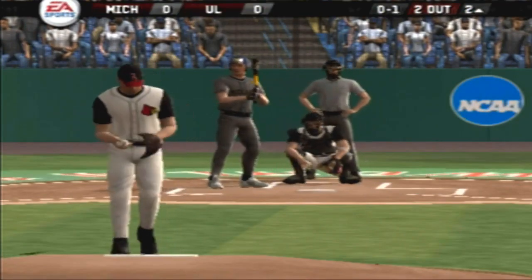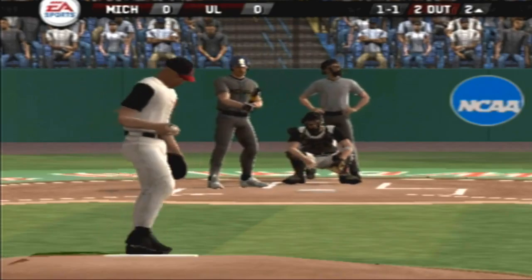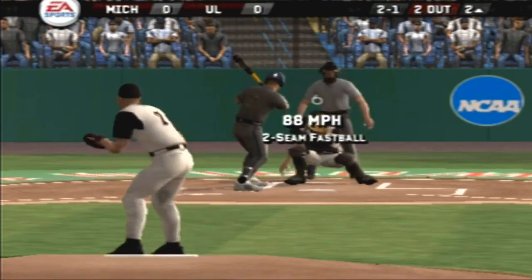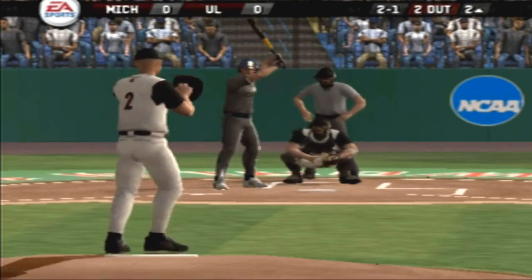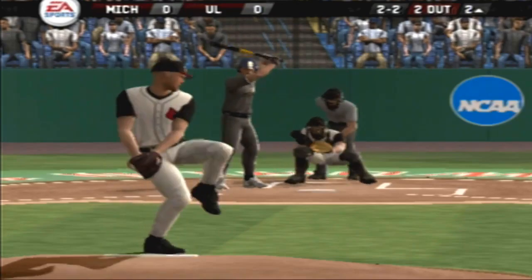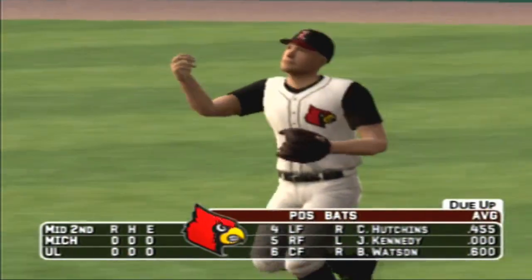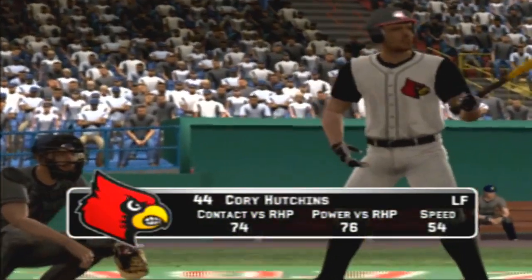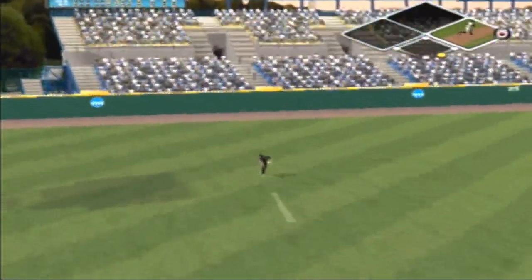Breaking ball up, catches the outside corner for a strike. Fastball in tight for a ball. High fastball catches the inside corner for a strike. With the change, fastball straight away to center field, the side is retired in order. After one and a half, it's scoreless. The Cardinals have their four, five, and six hitters coming up. Number 44 is up next. Fly ball toward left, makes the catch for the first out.